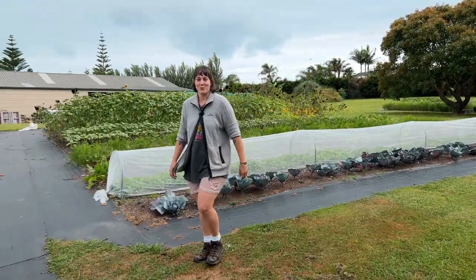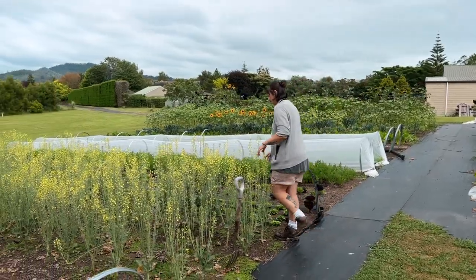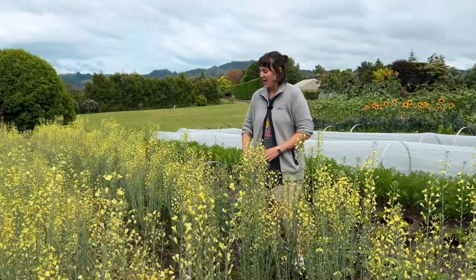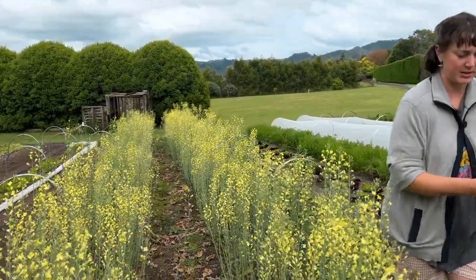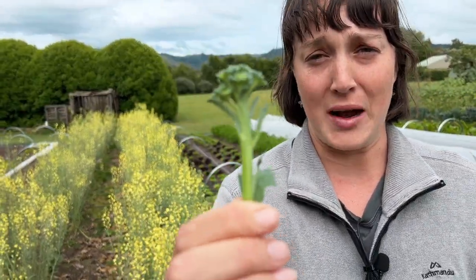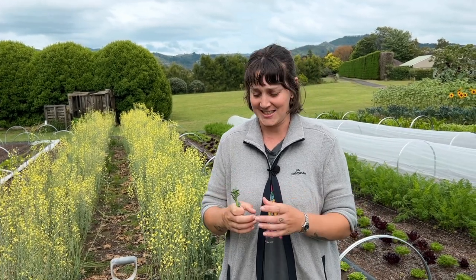Broccolini is something we've been trying to grow for a while now with little success. It's all bolted and gone to flower here. We did have it growing well for a while but the summer heat has just caused it to bolt, so this is all going to be coming out. It does look beautiful and tastes great and sells well, but for the space it's taking up — two whole beds — some weeks I would only get less than 10 small bunches of broccolini, so it's just not worth it for us.